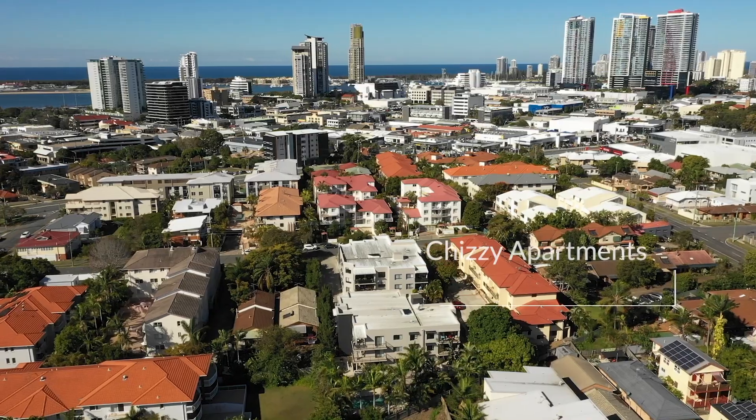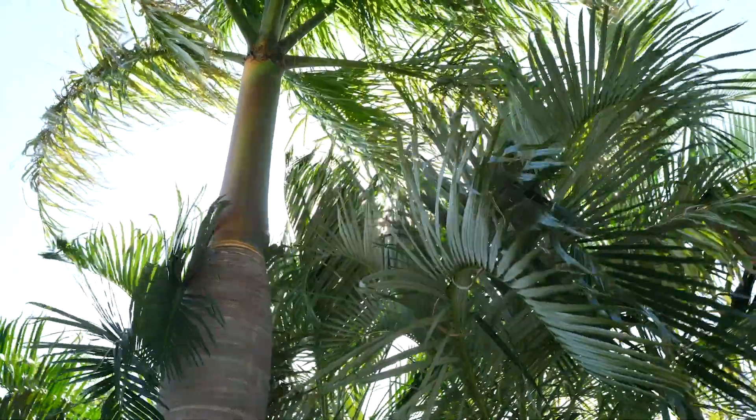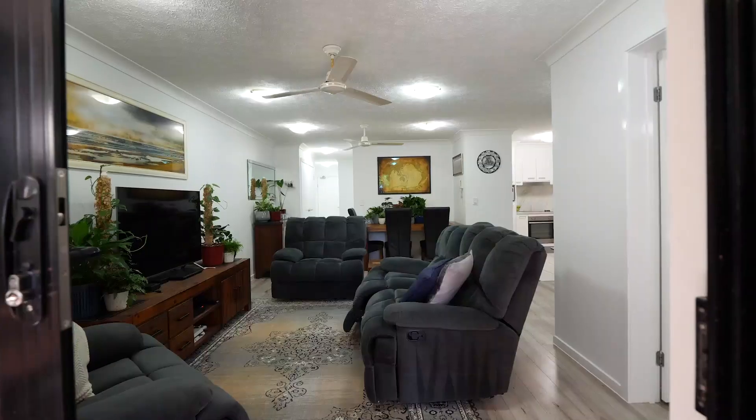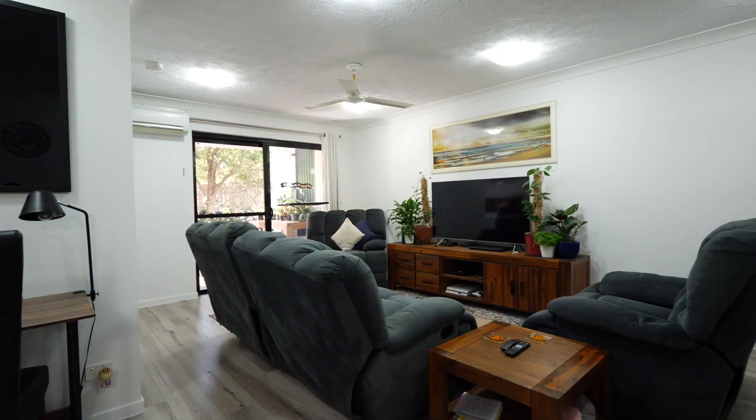Perfectly positioned on the ground floor at the rear of this whisper quiet complex, on offer we have apartment 17 — a large, recently renovated two bed, two bathroom home which has a clever floor plan allowing for privacy and separation.